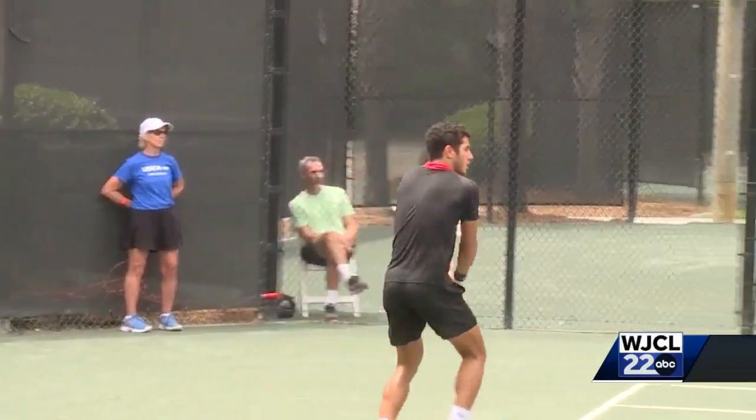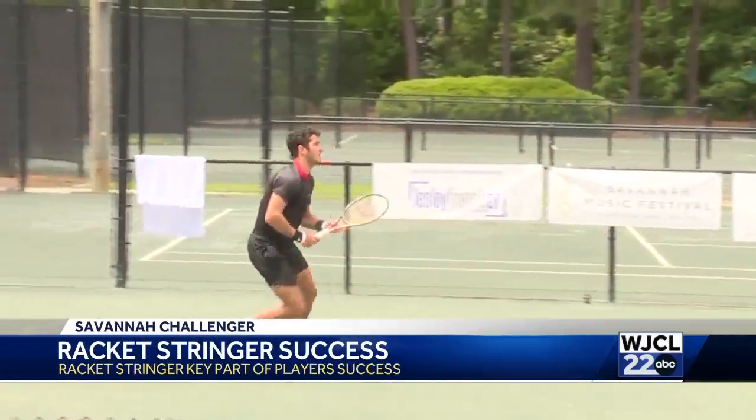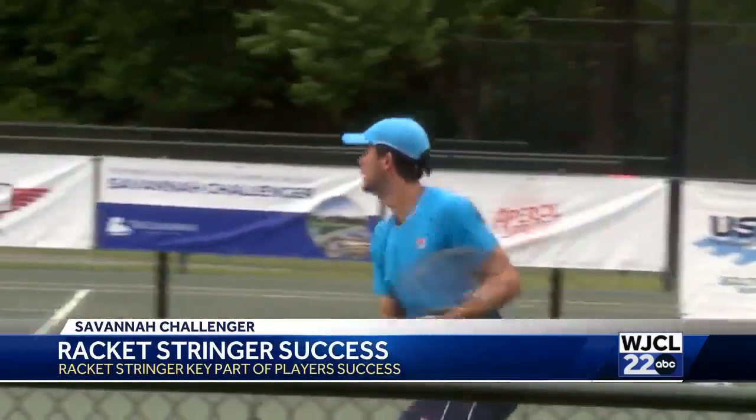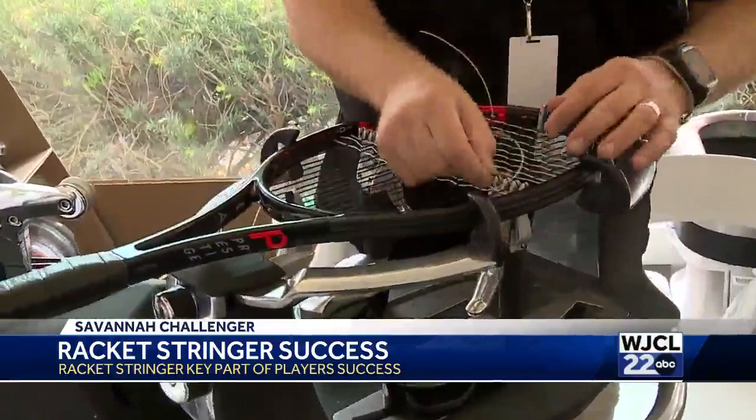As some of the world's best tennis players do their thing at the Savannah Challenger, they do so by displaying tremendous power behind every stroke. Randy Gibson is a man that helps those rackets stand up to that power. He's the head racket stringer for the tournament.